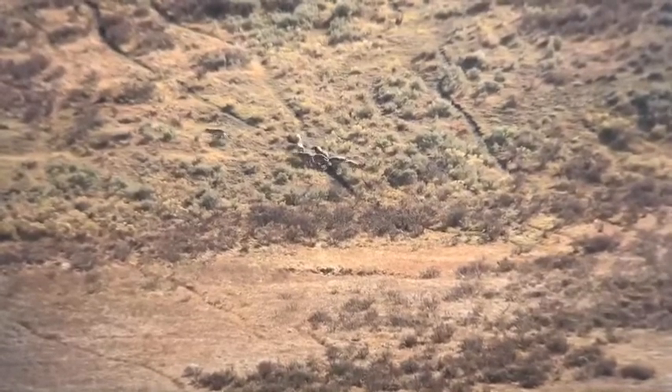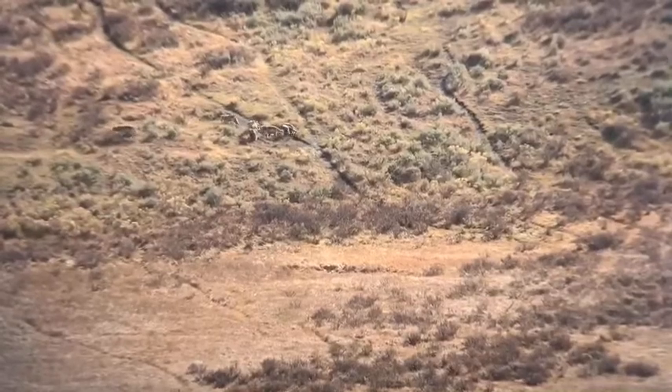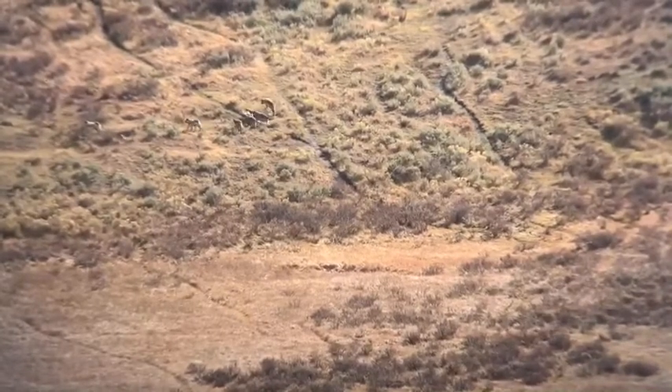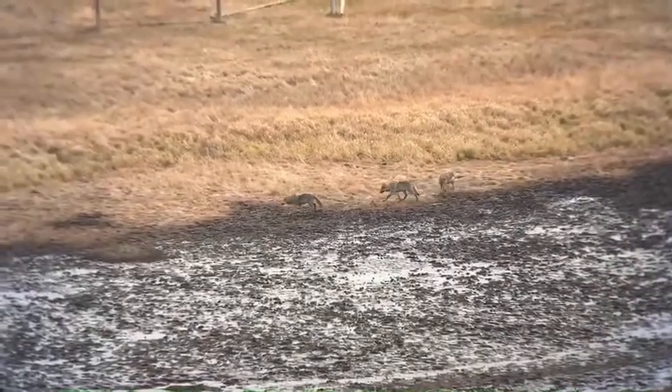A wolf with mange will want to scrape it off, maybe on a tree or nearby rock, which leads to pulling out fur that helps keep him warm. If he loses enough fur and can't thermoregulate, that could lead to death by freezing or changes in behavior. A wolf with mange might avoid hunting at night or during dawn and dusk hours, traveling only during the day, which could lead to not getting enough calories. It's been proven that a wolf with mange requires about 20% more calories than one without.